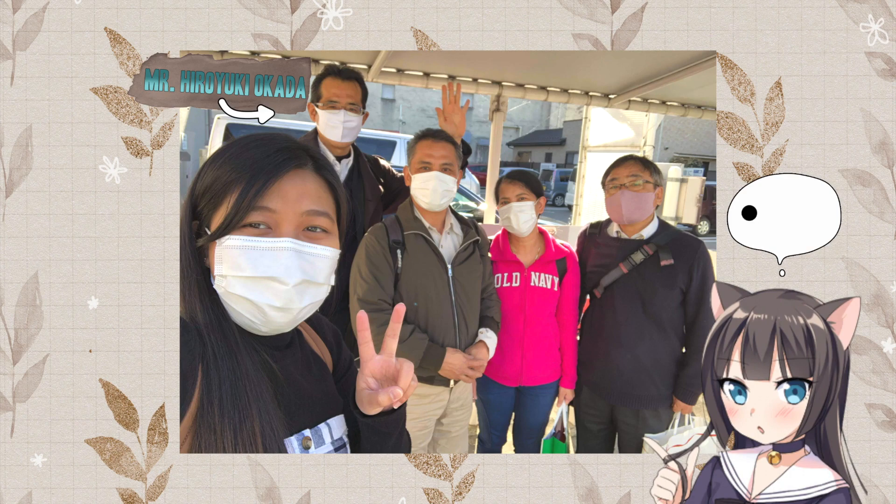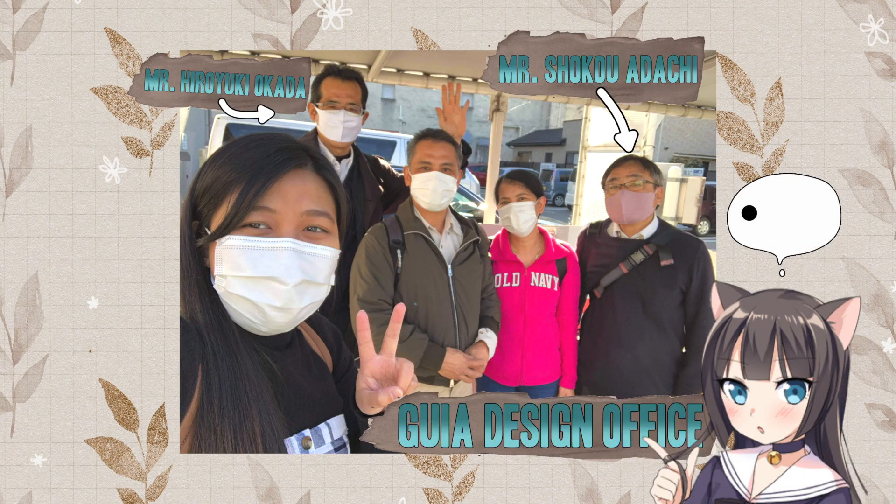So before I say goodbye, I just want to say thank you to Mr. Hiroyuki Okada and Mr. Shoko Adachi from Gaia Design Office for guiding and helping us to settle in comfortably to our new house. Big thanks for the help in processing everything that we need with this big move. If you also want to have your own home here in Japan, I'll be putting their details in the description box below so you can contact them. So that's it for my empty house tour. I hope you guys enjoyed watching this. Soon after we put everything in the proper places, I'll do a house tour again.